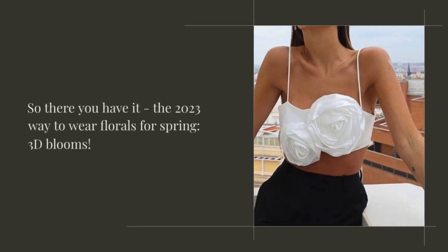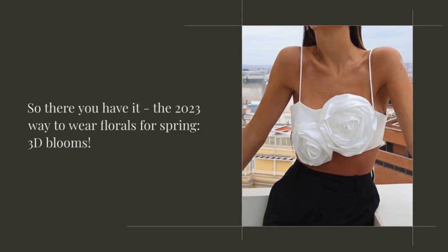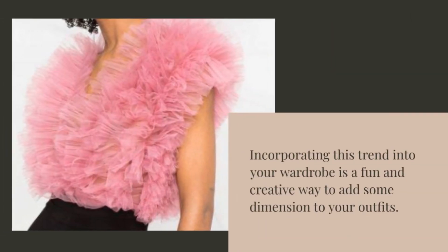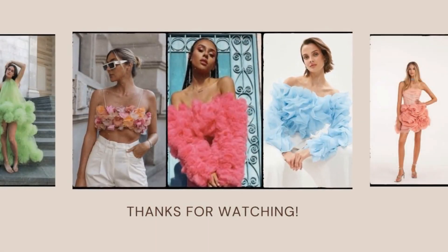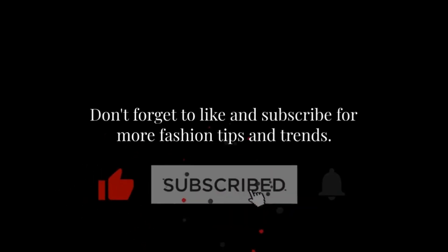So there you have it, the 2023 way to wear florals for spring: 3D blooms. Incorporating this trend into your wardrobe is a fun and creative way to add some dimension to your outfits. Thanks for watching. Don't forget to like and subscribe for more fashion tips and trends.